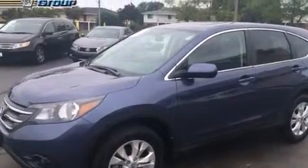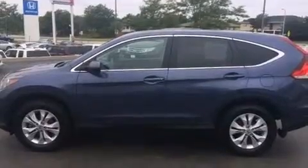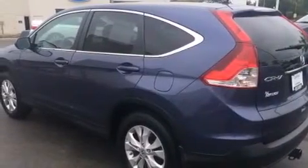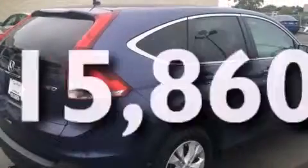Features include a power moonroof, alloy wheels, traction control and stability control systems, a six-speaker audio system, front side impact airbags, air conditioning, a split folding rear seat, cruise control, and a rear window defroster. This vehicle has fewer than 16,000 miles on the odometer.